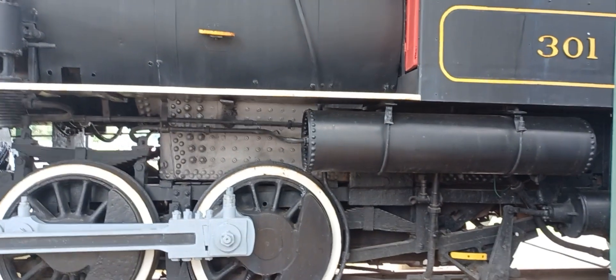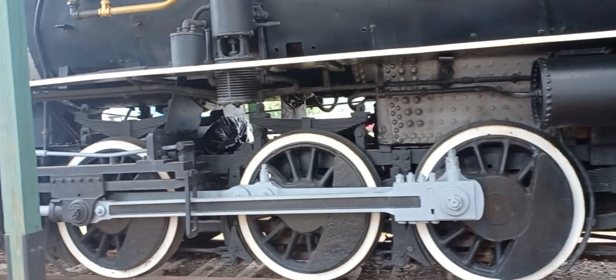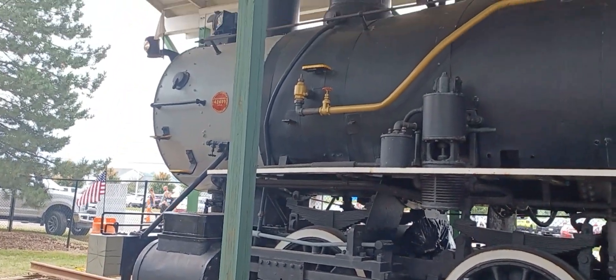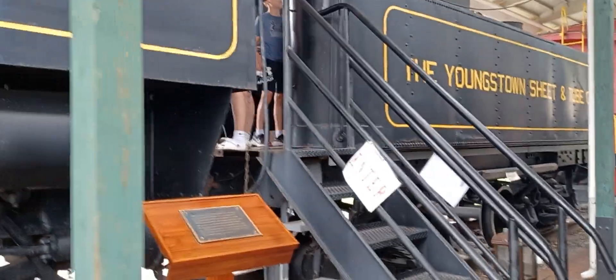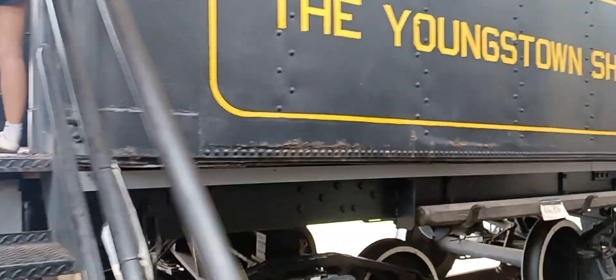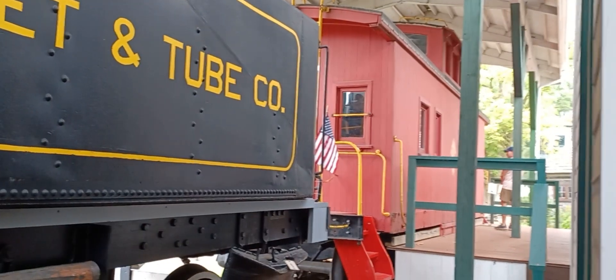A 301 steam locomotive, and it's a six-wheeler. It's from the Youngstown Sheet and Tube cold car. And there's the caboose fort.